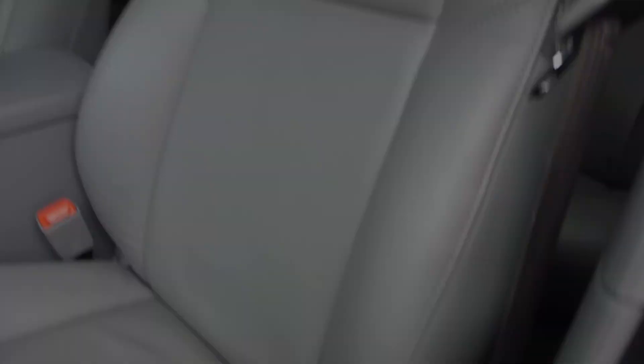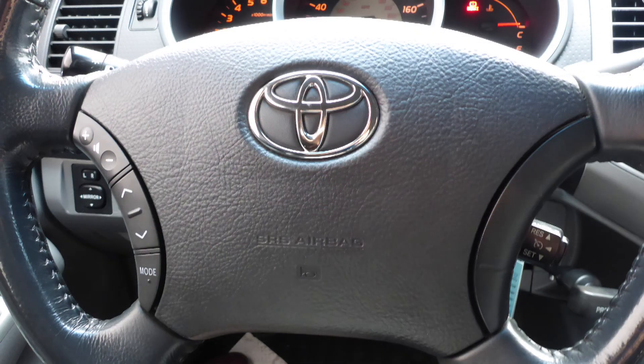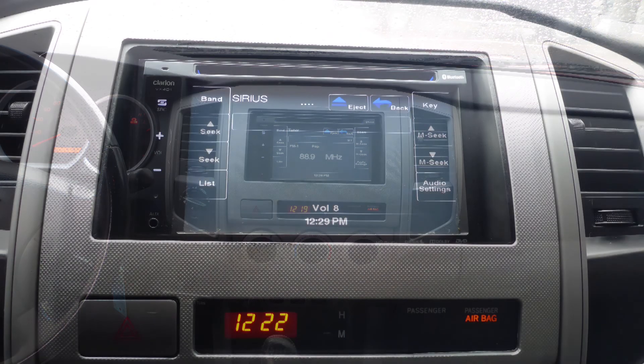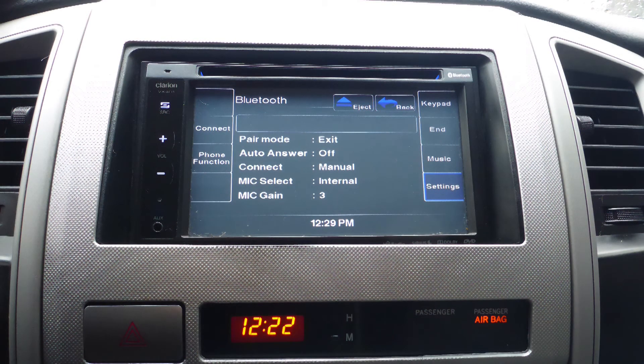Some of the features include power locks and windows, air conditioning, a tilt steering column with cruise control, a touch screen media center with AM and FM radio, and Sirius satellite radio.